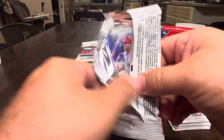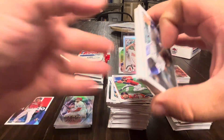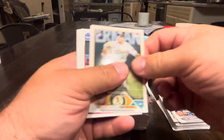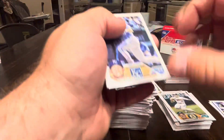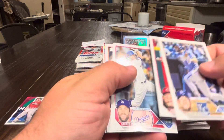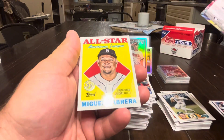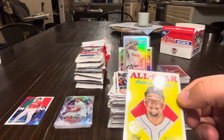Next pack: Votto, bunch of sideways cards, Connor Capel rookie, Arroyo, Keller, Manoa, Dozier, India, Taylor, Tork, a Home Run Challenge of Freddie Freeman, and a Miggie All-Star — that's real nice.